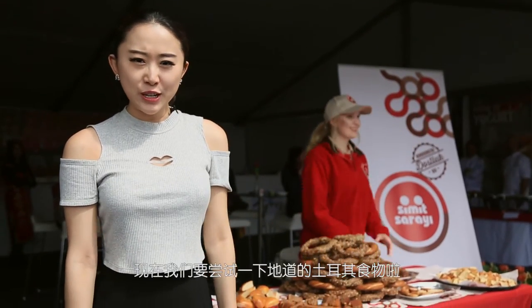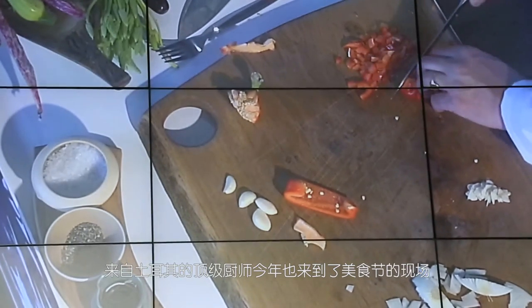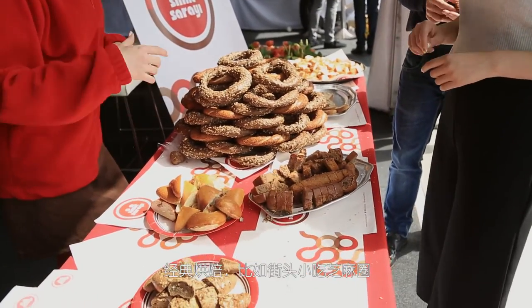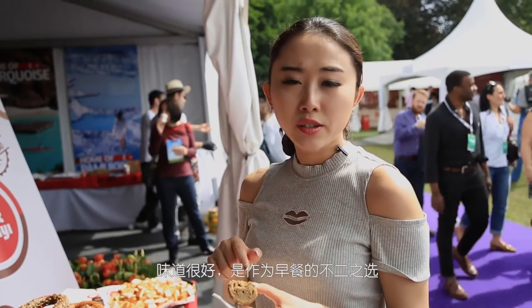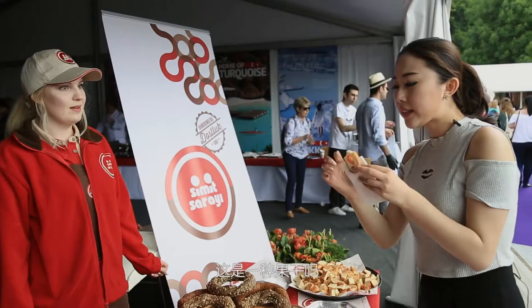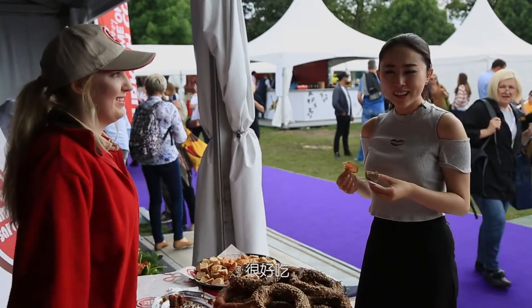Now we're going to try some real authentic Turkish food. At this stage of London, Turkey's finest chefs have joined the stage to cook some Turkish dishes. Selena will take on a Turkish adventure to enjoy this country's classic baked treats such as simit. It's really nice — nice for breakfast. Is it a fruit gel? It's like an apple gel, something like that. It's really nice.